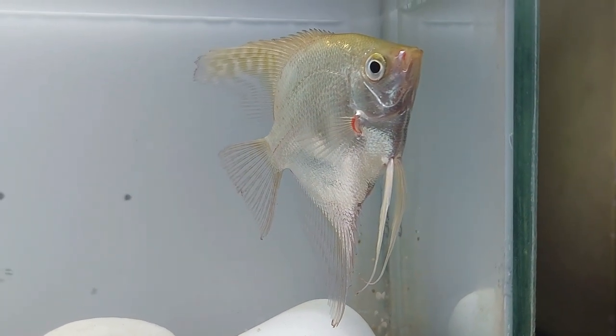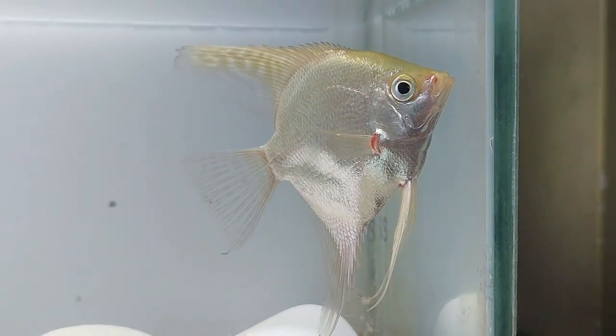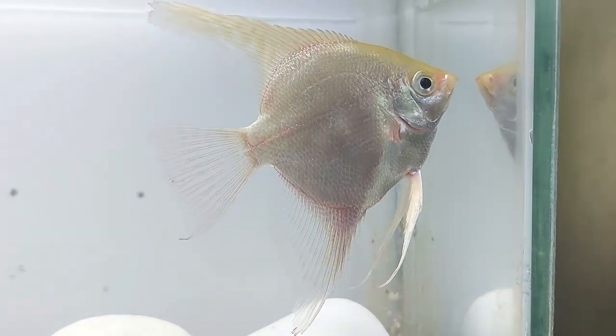Like most South American cichlid species, the platinum angelfish prefers soft, slightly acidic water with temperatures that stay between 79 and 83 degrees.